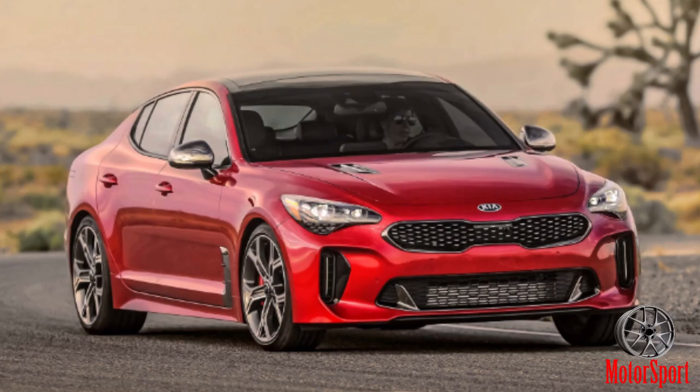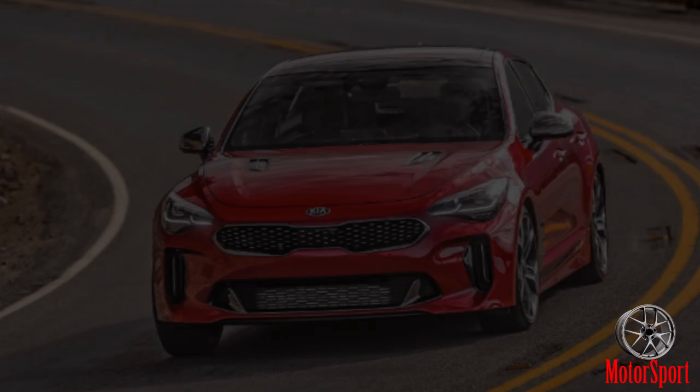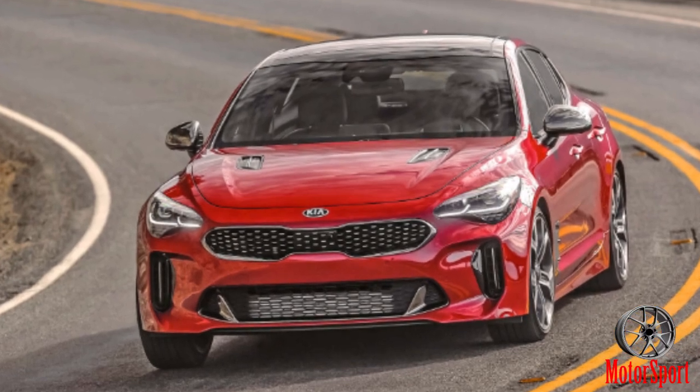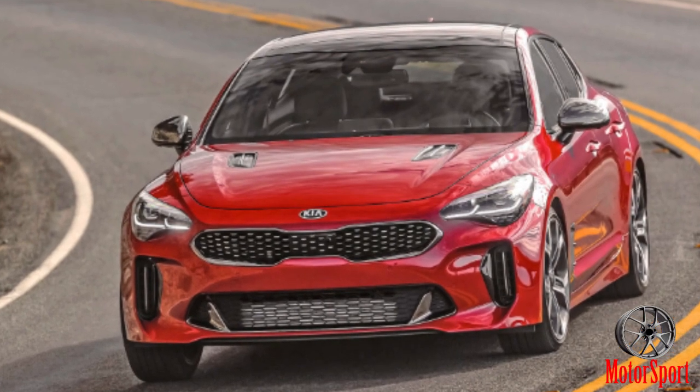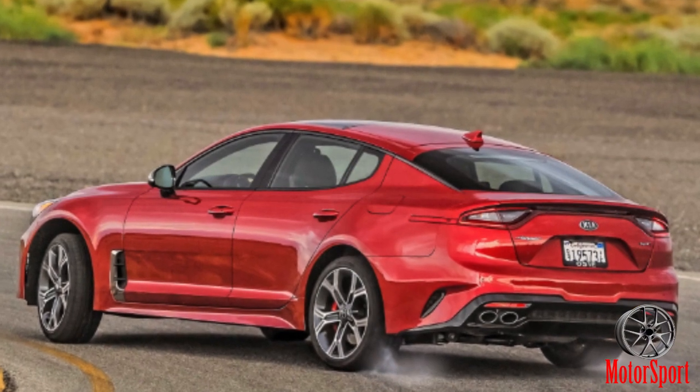We spent the day taking the Stinger to the mat on LA's concrete jungle, running it through the notoriously twisted asphalt of Angeles Crest Highway to the Mojave proving grounds for some closed course work, including the high-speed oval with the weirdly low speed limit.